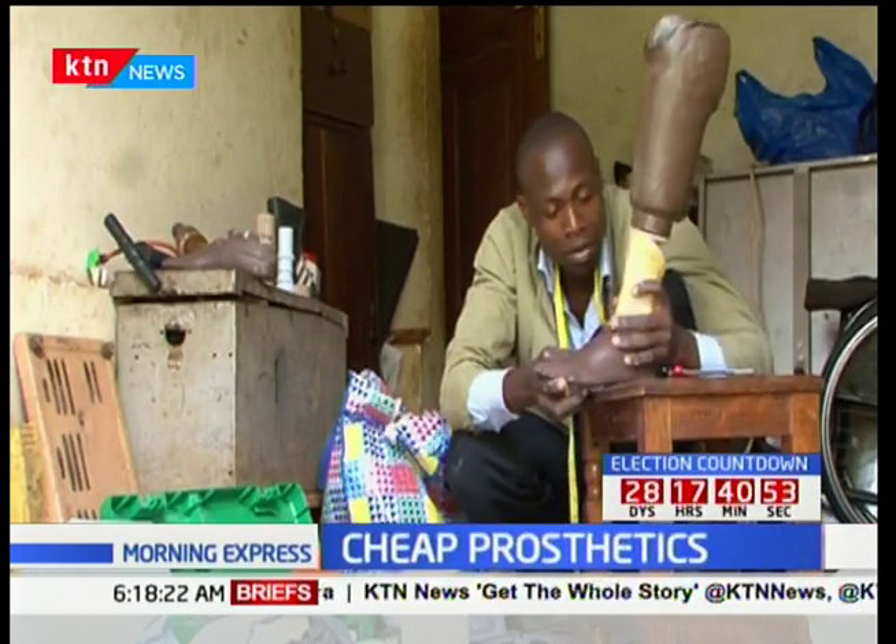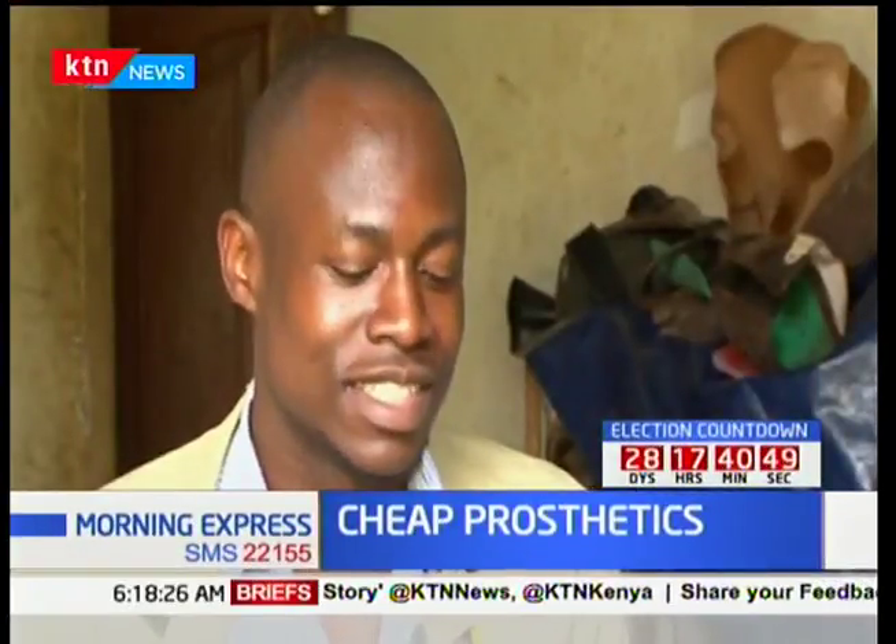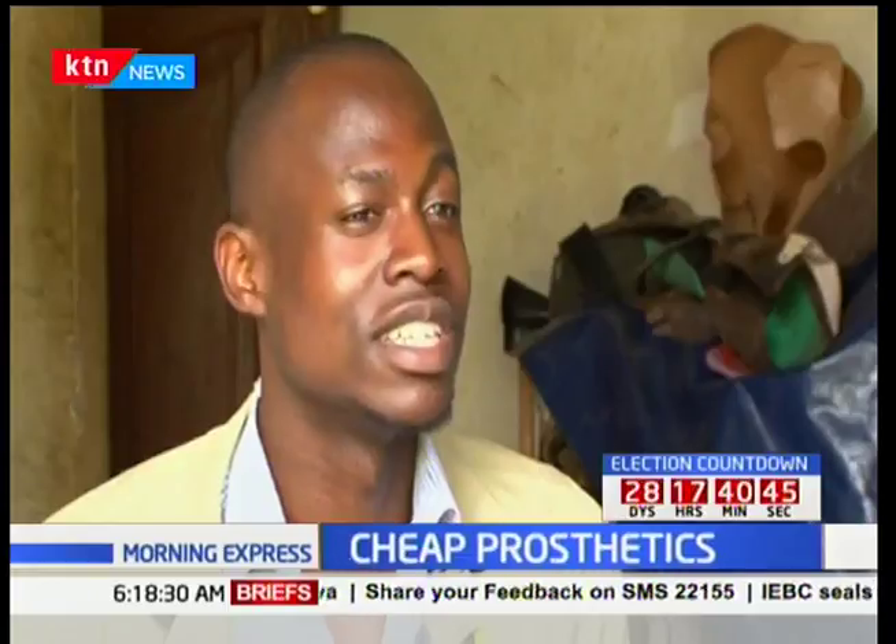Sometimes he is unable to meet demand for the artificial limbs. The challenges he faces include materials being very expensive to get. Even when you get them on the local market, you get very little, and for others you need help — for example, a donor to sponsor you to get materials from outside so that you can work on a patient.